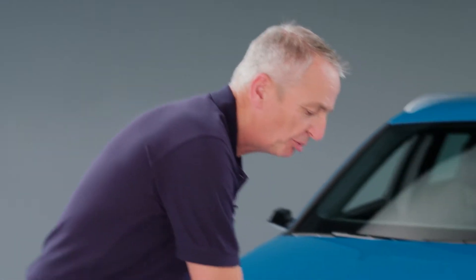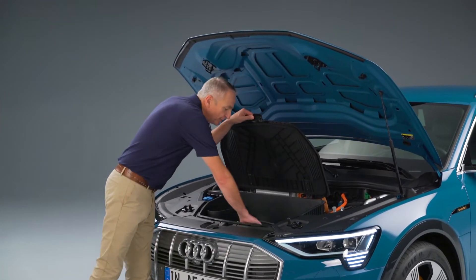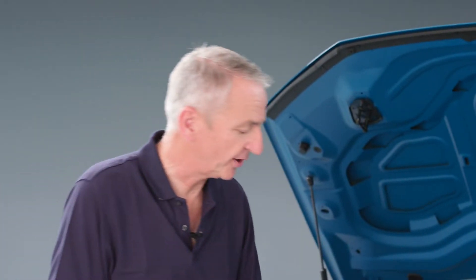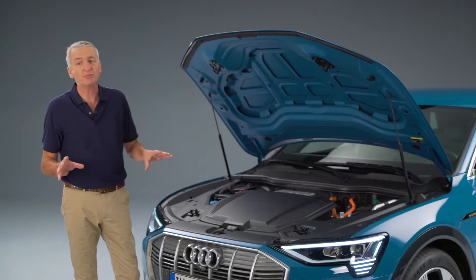In the 60-litre storage compartment at the front of the car, you can carry whatever cables you might need. On a longer journey, for instance, you can use the high-performance charging system — that will put 150 kilowatts back into the battery in around 30 minutes.